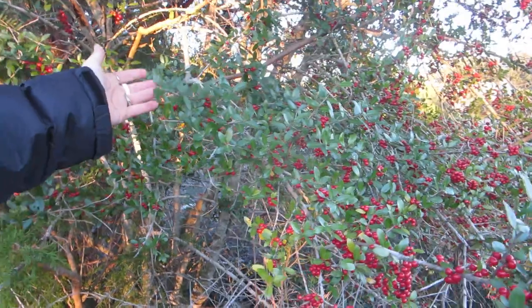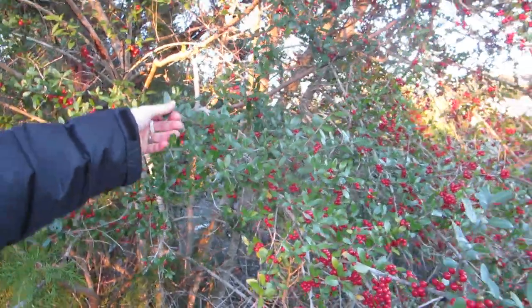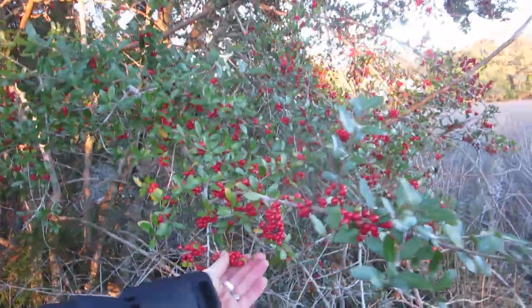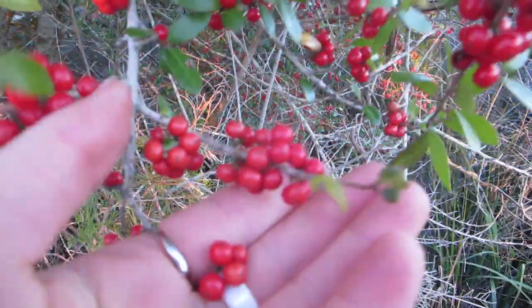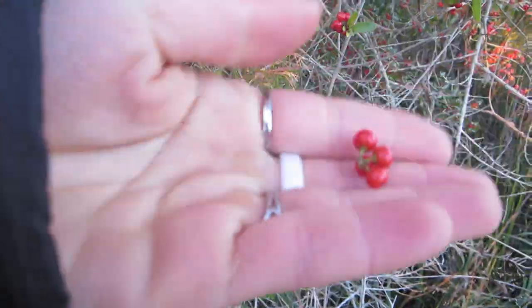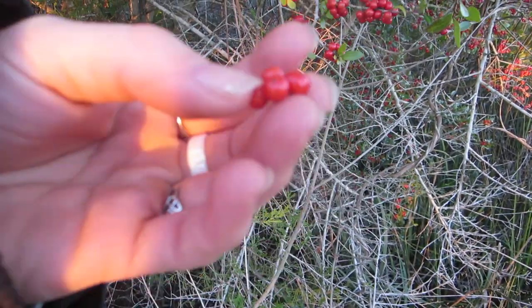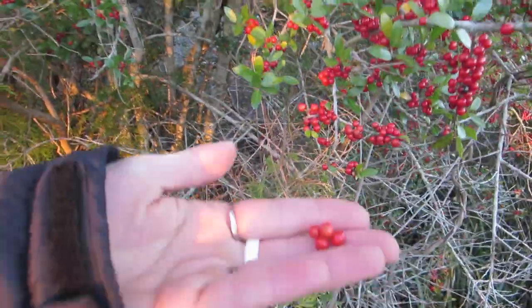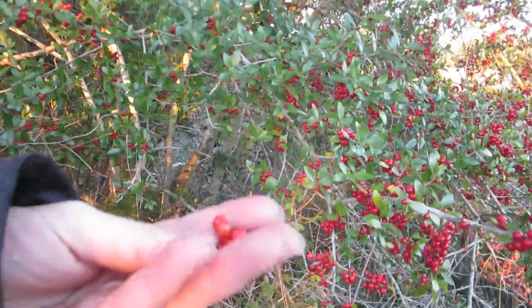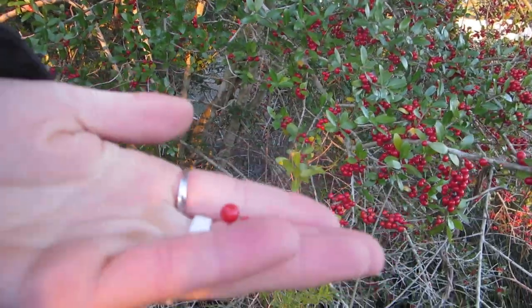So if you want to hop on that craze before it starts getting super expensive, you can start growing your own. Just find any trees that have ripe berries — they come right off when ripe — and you can plant these directly in a container or in the ground. You can also get cuttings from these, which is what we're going to do as well.